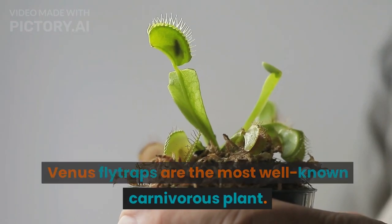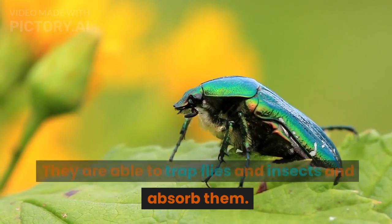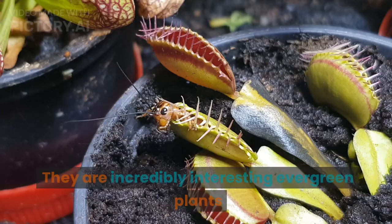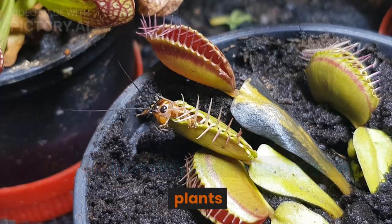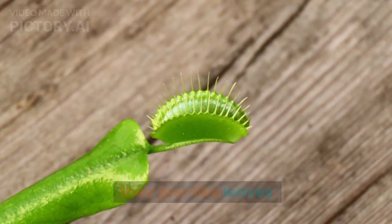Venus flytraps are the most well-known carnivorous plant. They are able to trap flies and insects and absorb them. They are incredibly interesting evergreen plants, which use sweet nectar to attract flies into their jaw-like leaves.